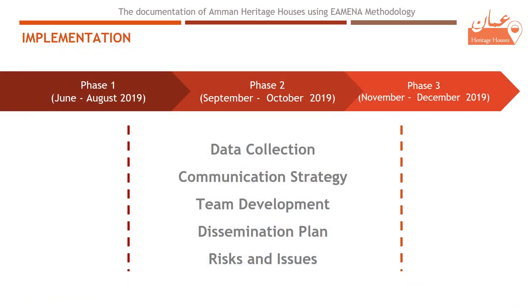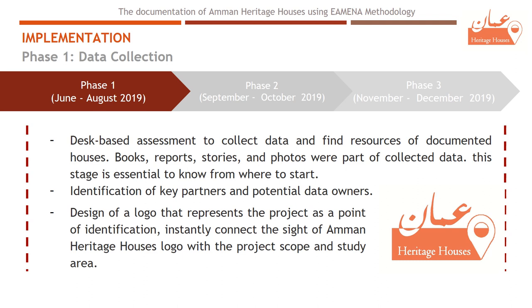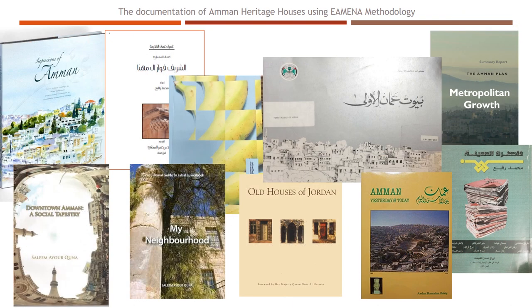The duration of this project was six months, divided into three phases. The first phase was mainly about a desk-based assessment to collect data and find resources of documented houses, and the identification of key partners and potential data owners. Also, design of a logo to represent the project. Books, reports, stories, and photos were part of the collected data. This stage was essential to know where to start.